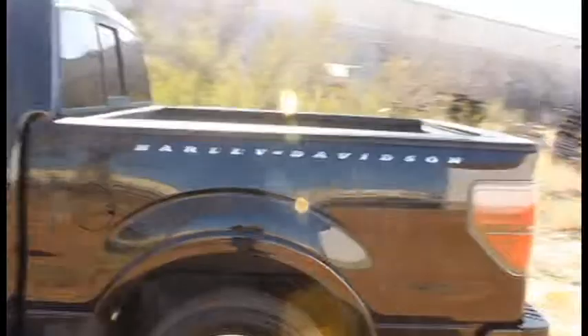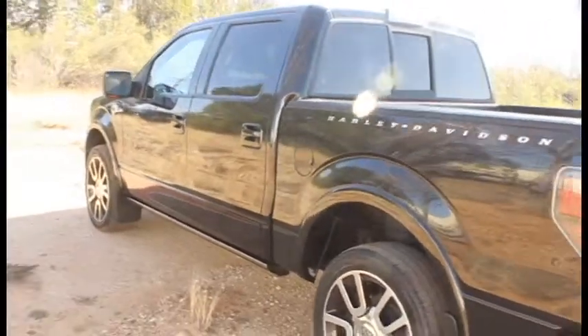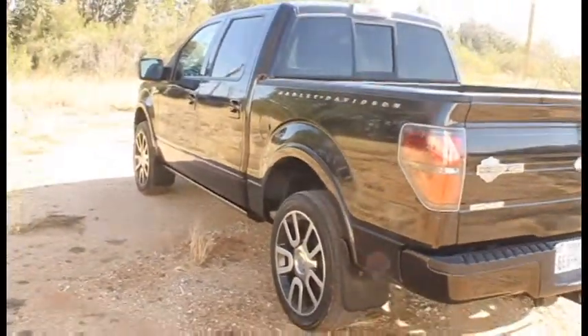This is a 2010 Ford F-150 Harley-Davidson four-wheel drive, black with black and red leather interior and only 27,157 miles.